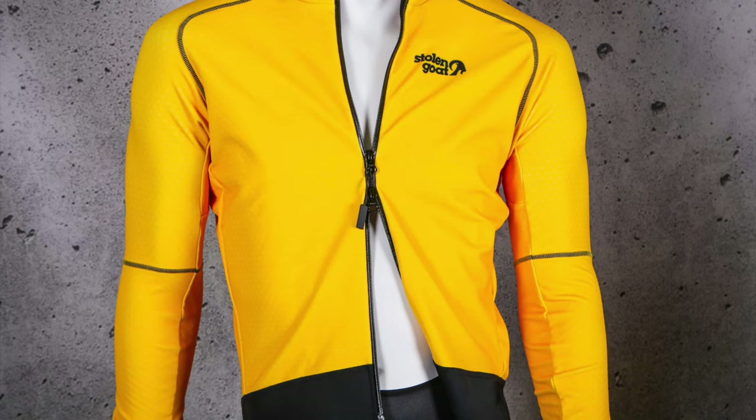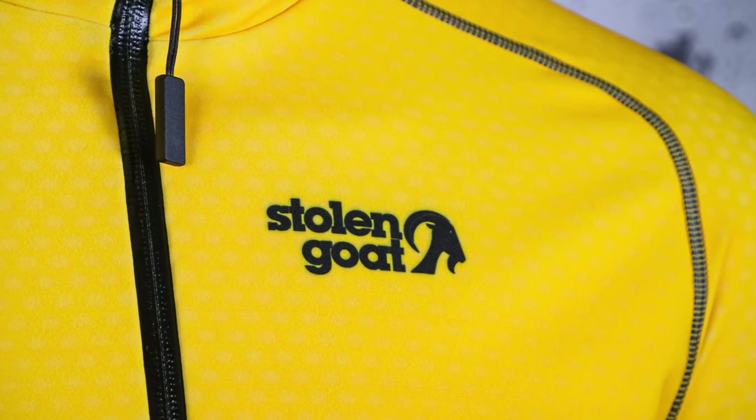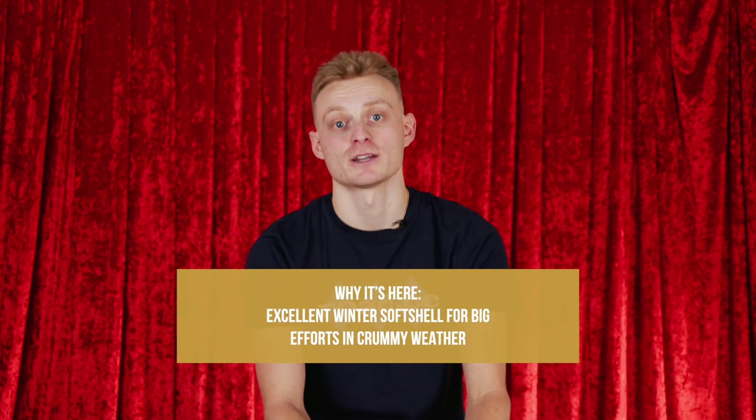Even if you get sweaty inside, you'll stay comfortable because the Alpine Epic's fabric blocks the wind extremely effectively and insulates even when it's damp. The water resistance is impressive too — persistent rain eventually gets through because the seams aren't taped, but light rain beads and runs off. Overall the fit is snug and completely non-flappy; it feels more like wearing a beefed-up jersey than a winter jacket until you notice how comfortable you are. If you want a jacket that will keep you riding fast through the cold and wet of British winter, this is a great choice. It's not cheap, but it's in the ballpark for a very high-quality softshell jacket, and if it keeps you riding for several winters it will more than justify itself.